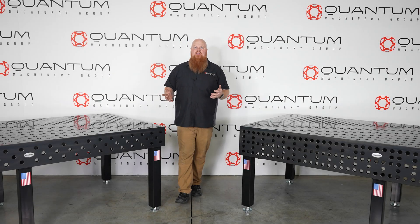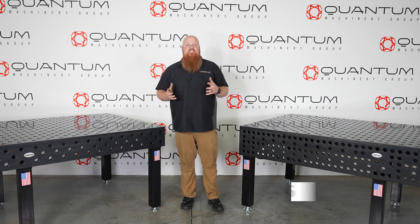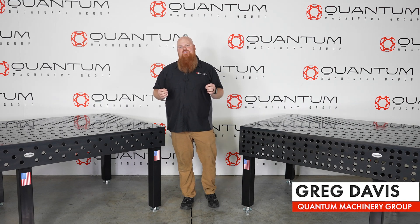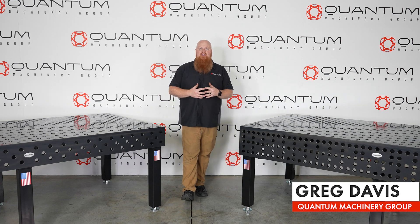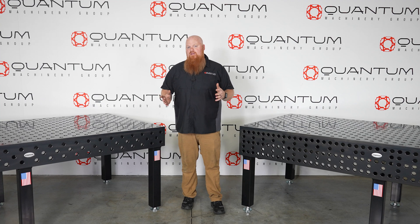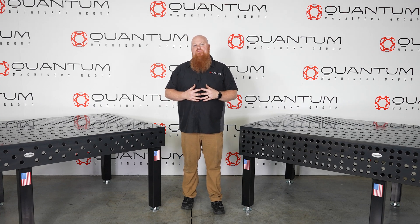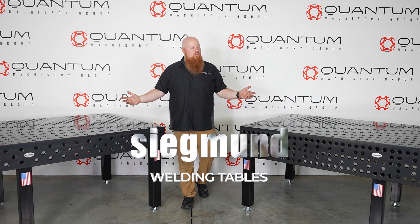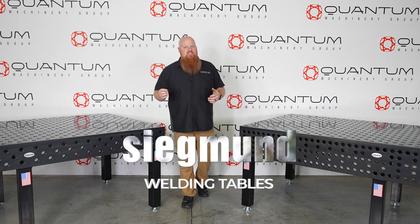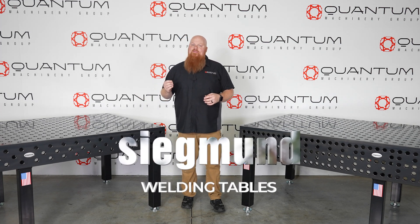Imagine this: you're in the market for a welding table — but not just any welding table. One that effortlessly complements your craftsmanship, fuels your passion, and stands up to the test of time. You're in search not only for a product but a partner in your work. Let me introduce you to the Sigmund welding table, where quality, durability, and precision converge to create a masterpiece.